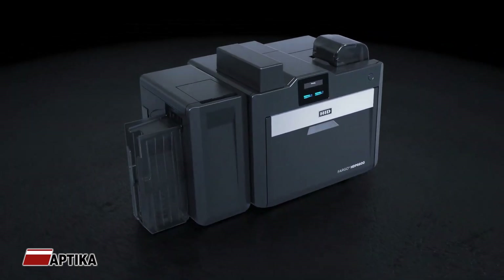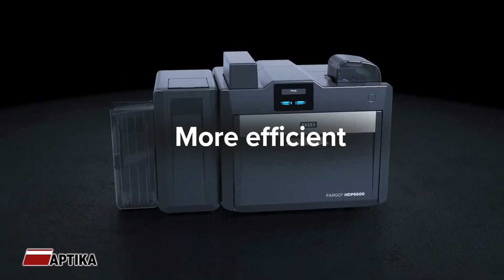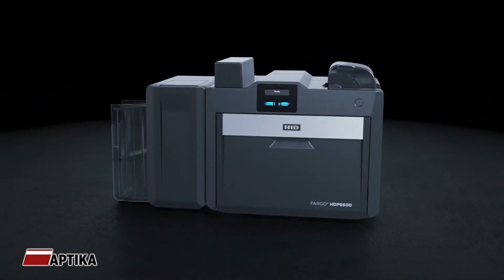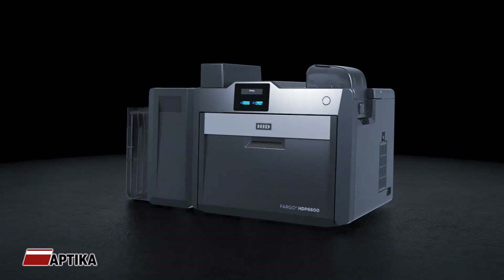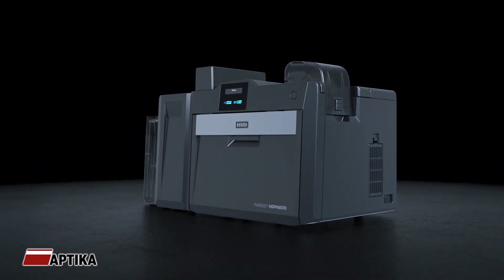The HDP6600: unbeatable quality, friendlier to the environment, more efficient and more reliable. The HDP6600 is the most advanced desktop-based retransfer printer available on the market today.